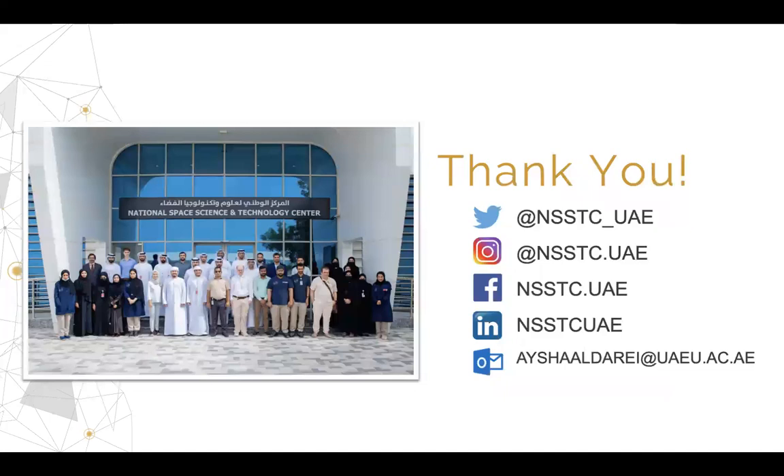That's it — thank you all for your attention. Thank you, Dean, for inviting me to be a speaker. I look forward to more opportunities to collaborate in the future, insha'Allah. If you have any inquiries or need more details regarding any project, please do not hesitate to contact us on our social media or by sending an email, and we will gladly answer any questions.